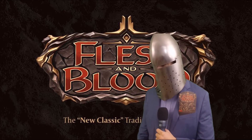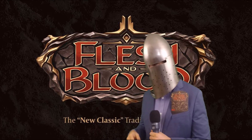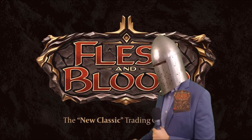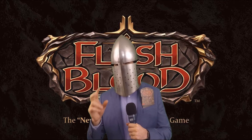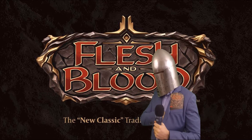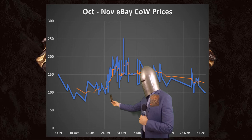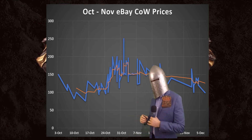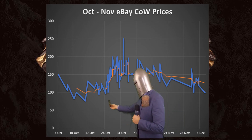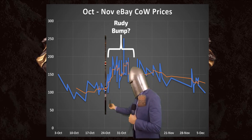I did a little bit of eBay deep diving and I found what was sold for. I ignored a couple things just because there's always oddities. I didn't include cases, so we were looking at the price of Crucible of War for one box sold on eBay in the month of November. We can see from this point of view that starting in early November, we have a nice $150 mark. It's been a stable price and things didn't move very much. Then we start to see this kind of bump.